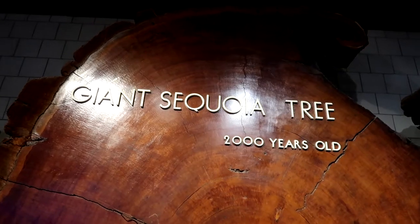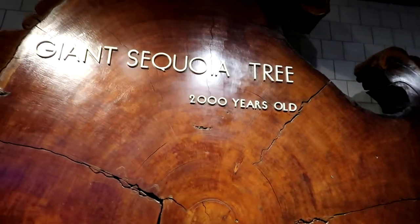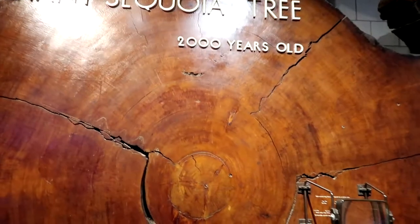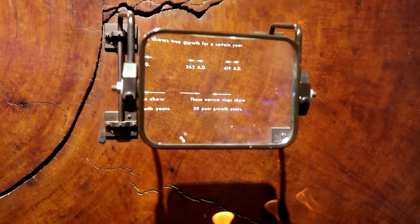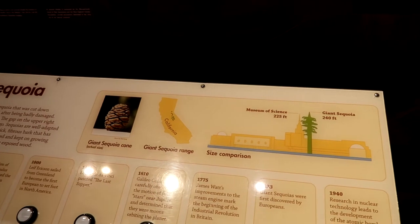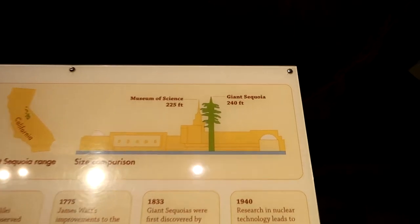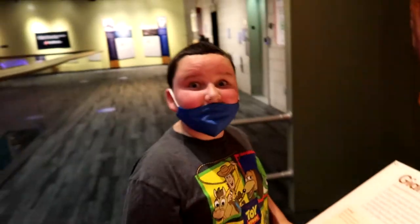Here is the giant sequoia tree — yes, I had to use Siri to learn how to pronounce that. This is a 2,000-year-old tree from California. Using the magnifying glass to see the rings — it's crazy. And if it was still standing today, it would be taller than the museum itself. Science!